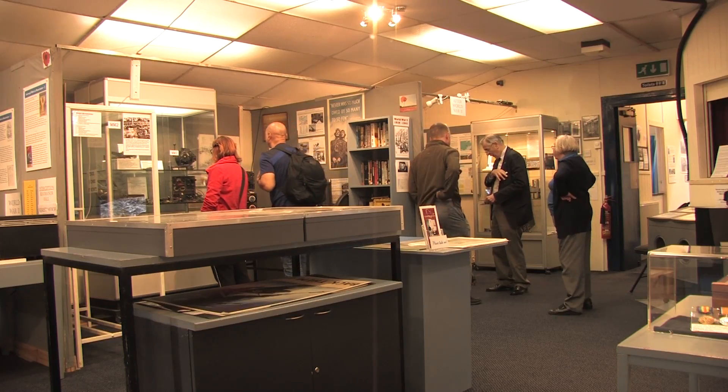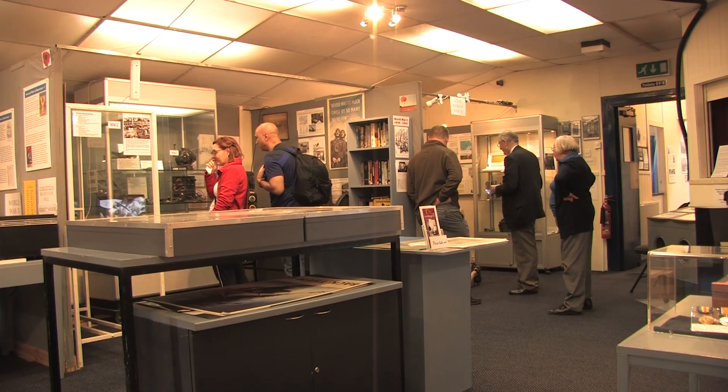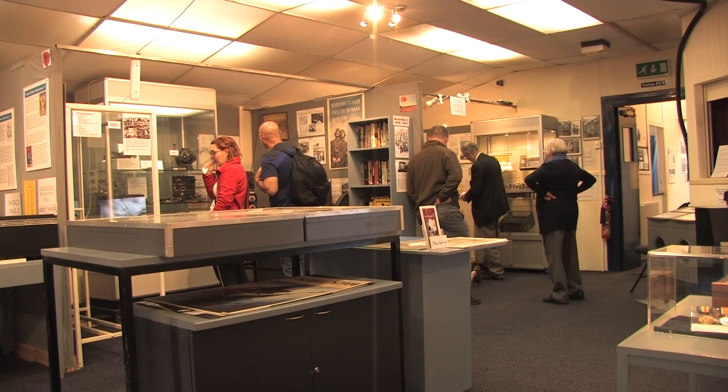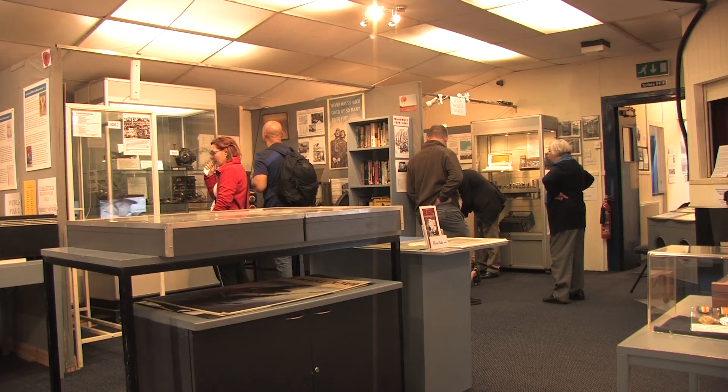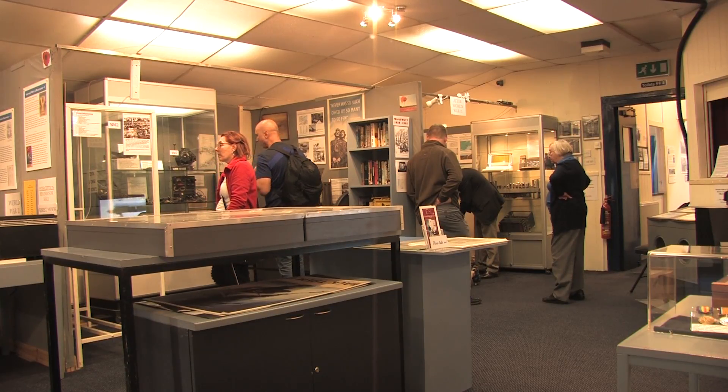He took it with him, showed it to the boys in the radio lab and said, 'Look, I've done this.' By the end of the week he had two, then he had a table full, then two tables, then curtains around the tables and stuff underneath. That was in 1973, and now in 2016 those two tables have grown into something like 40 tons.